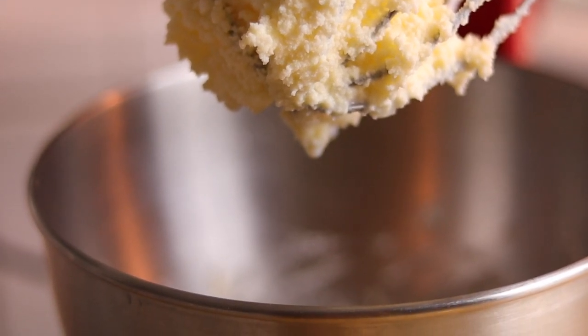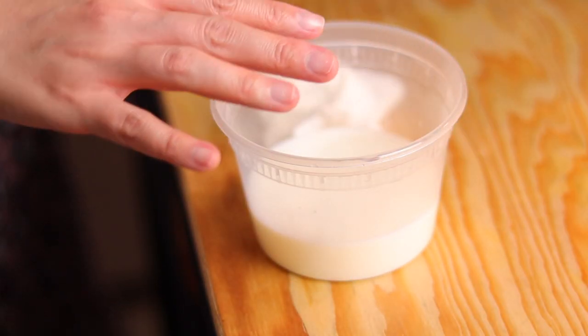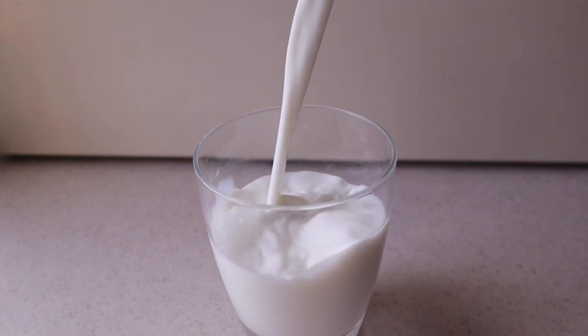And Canada. Buttermilk used to be a byproduct of butter making — it is a liquid that's been separated from the butter fat after cream has been churned. That liquid that's left over, that is buttermilk. But nowadays in North America, buttermilk is a completely different thing. It is a fermented milk product, kind of like yogurt, and buttermilk is slightly thicker than milk.